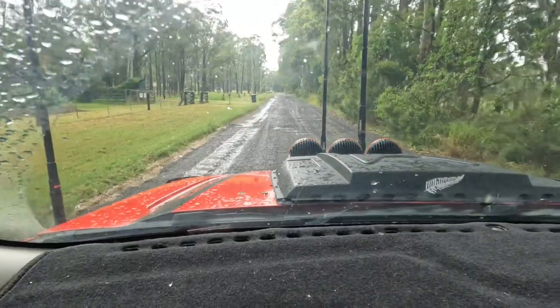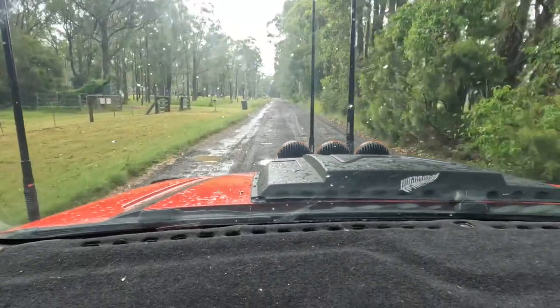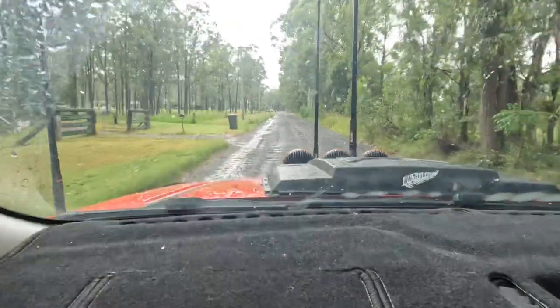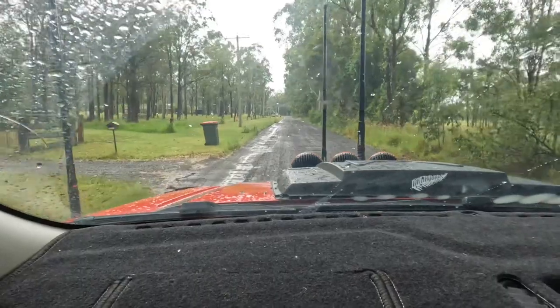A little bit early in the trip for corrugated roads I thought, but here we are. We're on our way out and it just goes all the way up so we're going very very slowly.